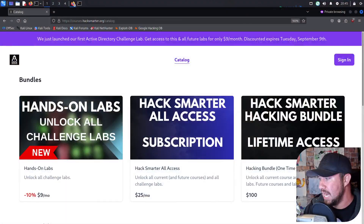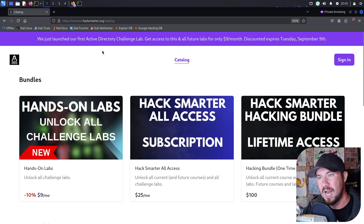Let me show this to you real quick and how cool it is. If you go to courses.hacksmarter.org, you have two subscriptions here. If you pay the $9 a month, you get access to all of the hands-on labs on the platform, and these are going to be growing rather quickly.